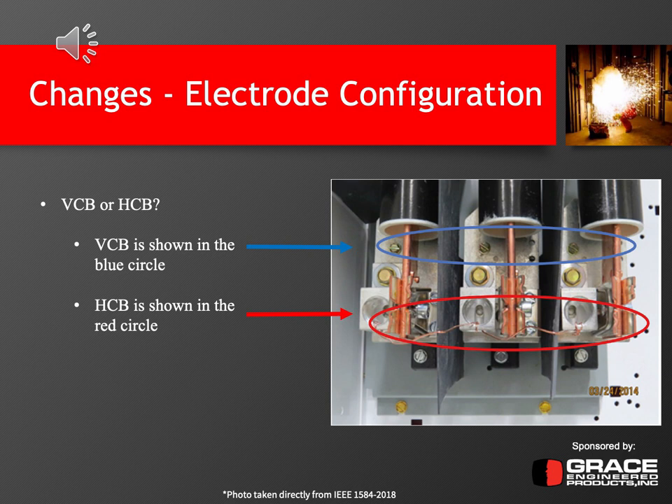Here's an example of an installation that could have multiple electrode configurations, where you would need to calculate the arcing current and incident energy based on these different configurations. Looking at the blue circled area, VCB is shown because it's a vertical conductor that's not in open air and not going into a barrier. But it also has an HCB installation because of the stabs that the device connects into. There's a pretty large difference between the two, so it's very important to gather which electrode configurations apply when performing these arc flash studies.